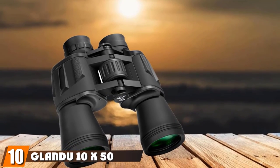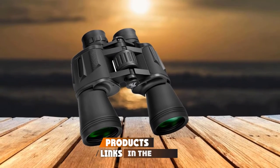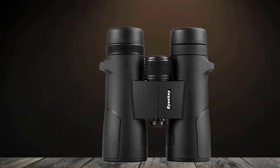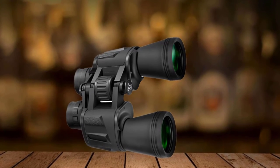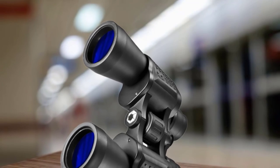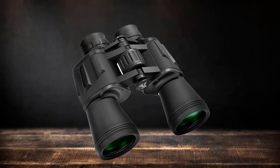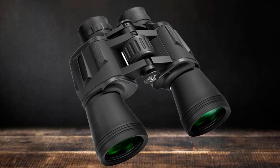Finally, the number 10 position is dominated by the Glandu 10x50 BAK4 Porro Prism Binoculars. These are some of the cheapest binoculars we tried, so we didn't have high expectations going into testing. Even with low expectations, these were a disappointment. We knew they'd be cheaply built, but these take that to a new level — we certainly don't trust the low-quality construction to hold up in the field. The eyecups on ours fell off the third time we used them, and we were never rough with them. Right out of the box, the lenses were misaligned, causing us to essentially see double. They might be advertised as hunting binoculars, but we doubt you're going to spot much through these lenses.